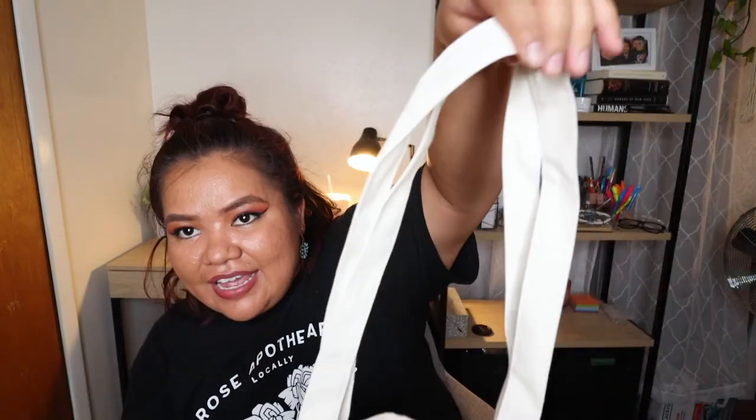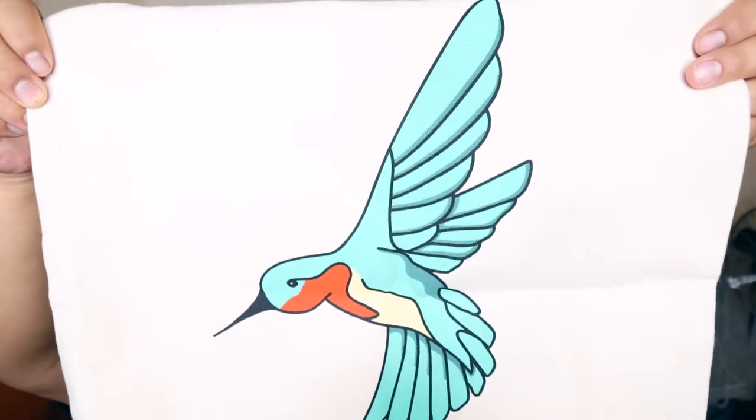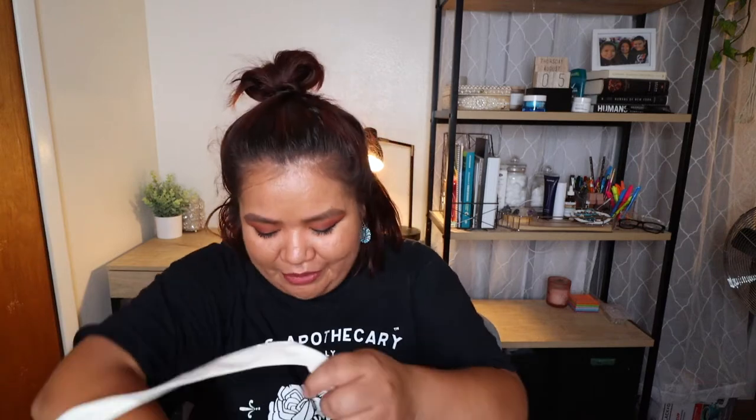I only got one item from Urban Native Era — a tote bag. Here it is! It says 'You are on Native Land' and it's got handles up top. It has a really great, durable material. On the back there's actually a hummingbird design — it looks so pretty, I love the detail and the colors. You could put a laptop, notebooks, or even groceries in here. Definitely a lot of uses for a tote.